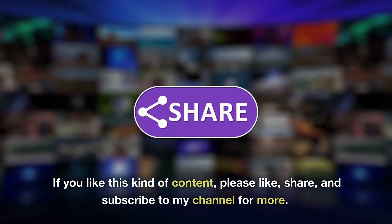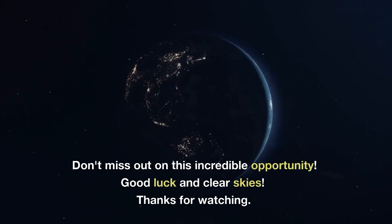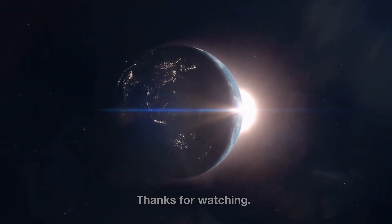If you like this kind of content, please like, share, and subscribe to the channel for more. Don't miss out on this incredible opportunity. Good luck and clear skies — thanks for watching!